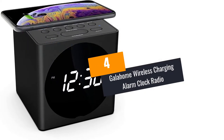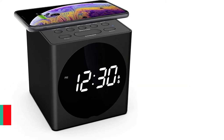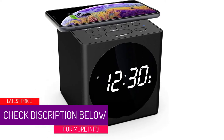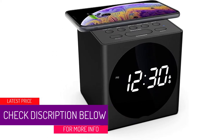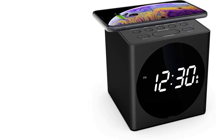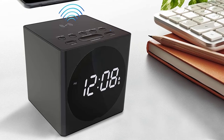At Number 4: Galahome Wireless Charging Alarm Clock Radio. This iPhone alarm clock dock from Galahome is compatible with wireless charging. Your safety comes first — it is short-circuit safe and provides wireless charging compatible with Apple devices like iPhone 8 Series, XS, XS Max, and XR.